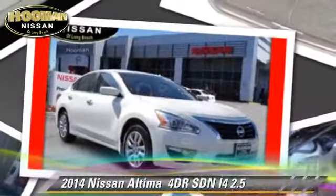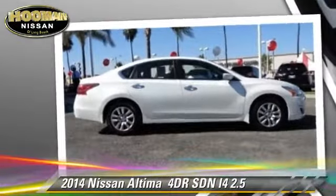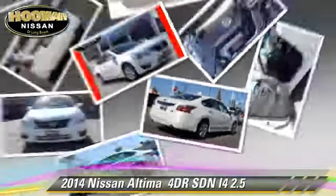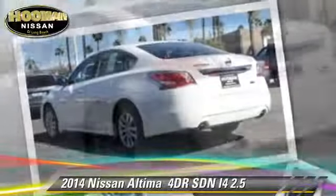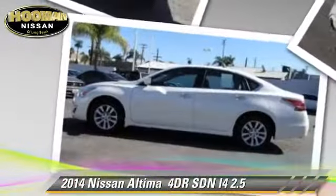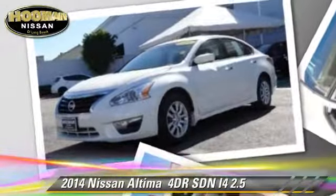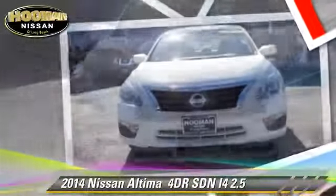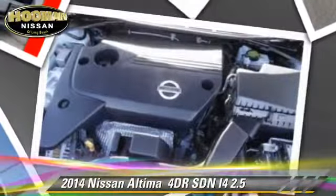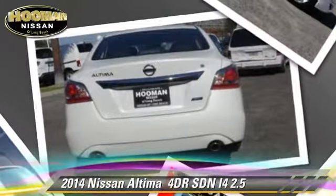The 2014 Nissan Altima 2.5 with an automatic transmission. This sedan with fewer than 10,000 miles on the odometer is well equipped. This Nissan features privacy glass, air conditioning, and tilt wheel. Safety features include dual front airbags, traction control, and stability control. Comfort and convenience features include power door locks, a CD player, and Bluetooth wireless. Give us a call to schedule your test drive today.